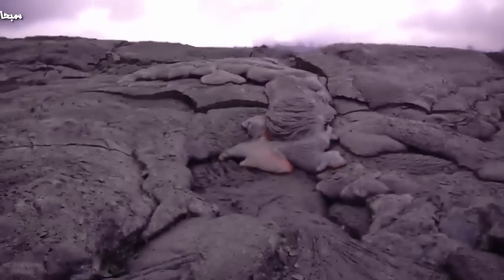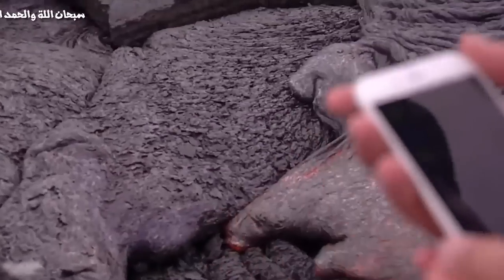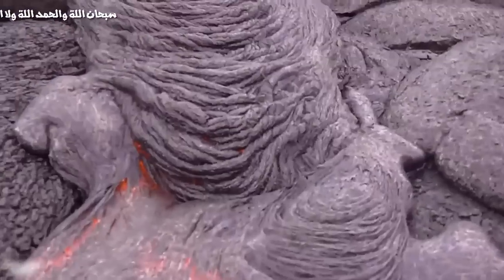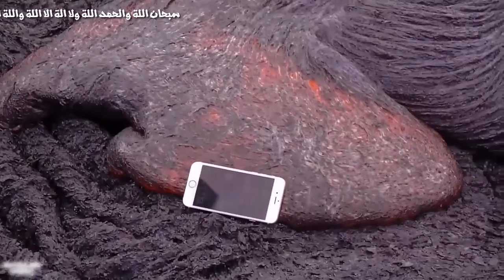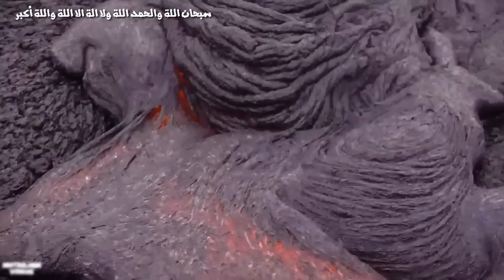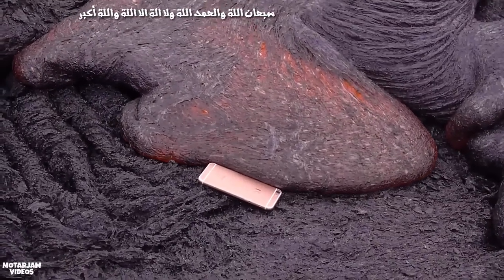Unlock again, and here's some lava way over there. So let's go ahead — this is so hot guys. Yeah, there's the iPhone. Let's go ahead. You can see it's on. Let's go ahead and see what happens guys.